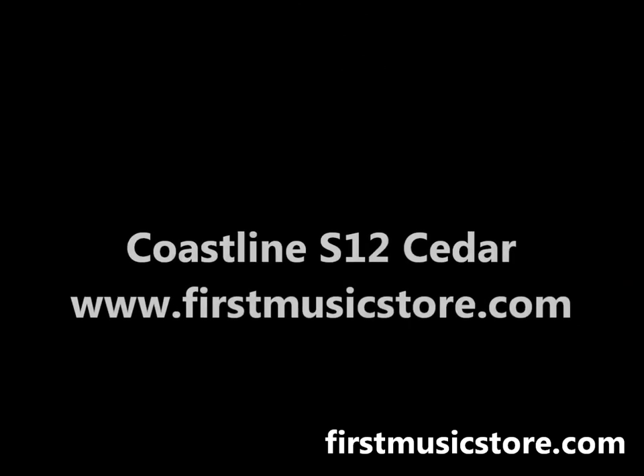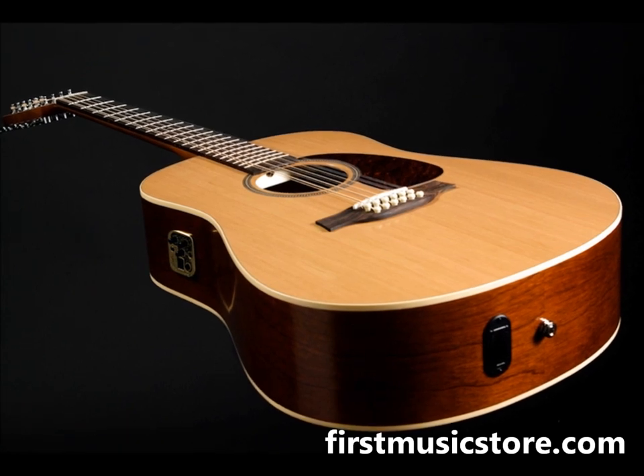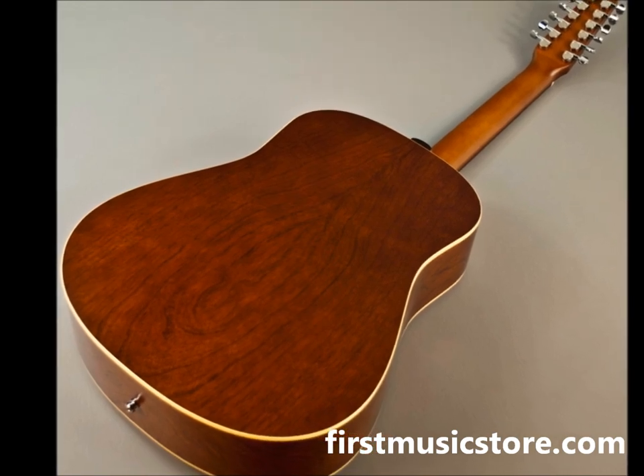You're listening to the Coastline S12 Cedar, a part of the Seagull Coastline series. This is one of the easiest 12-string guitars to tune on the market. The Seagull neck design offers superior stability, even on the 12-string models tuned to concert pitch, because of the tapered Seagull headstock.